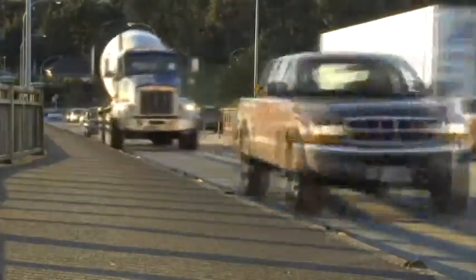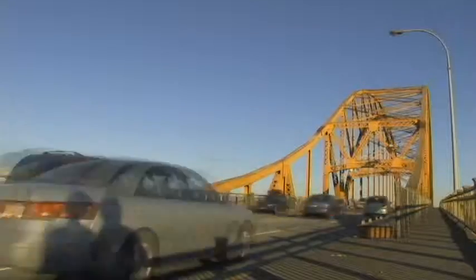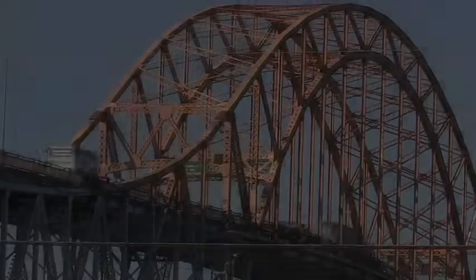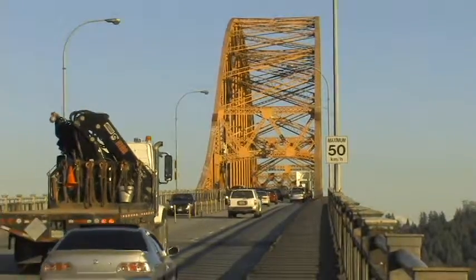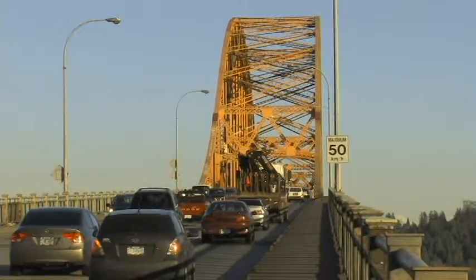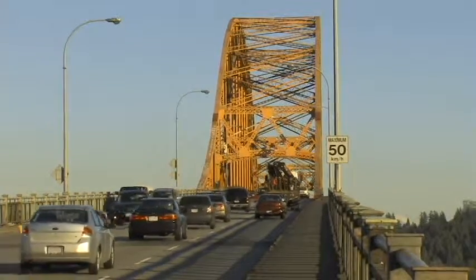The Pattullo Bridge handles an average of 67,000 cars and 3,400 trucks daily. It consists of four lanes, two in each direction, with no barrier of any sort in the center, making it highly prone to head-on collisions, especially at excessive speed or in bad weather.